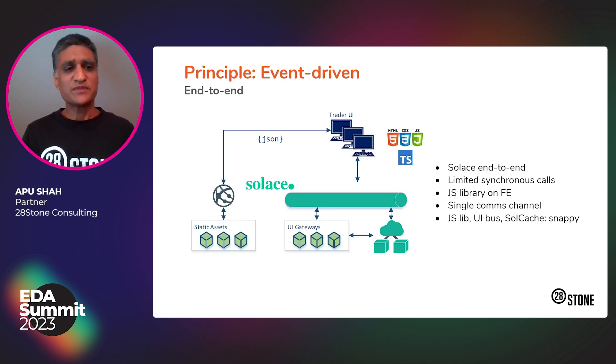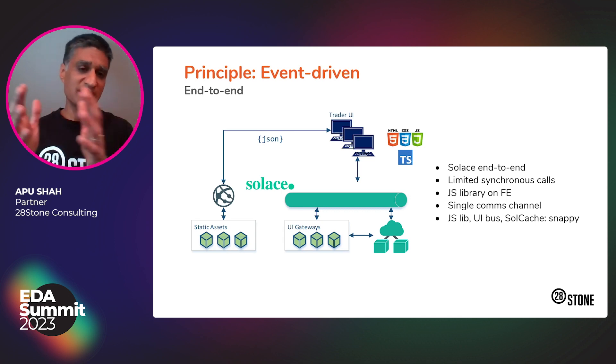The last principle I wanted to talk about today is the event-driven principle. It took us some time to fully embrace end-to-end event-driven architecture where even the front end is fully event-driven and fully asynchronous. A lot of it is thanks to Solace — the JavaScript library from Solace on the front end has a very consistent programming model. So whether you're on the front end or back end, you're publishing and subscribing, getting and processing messages. The topic naming is consistent, the message formats are consistent. It's a very clean, unified technique across the front end presentation and back end tiers.